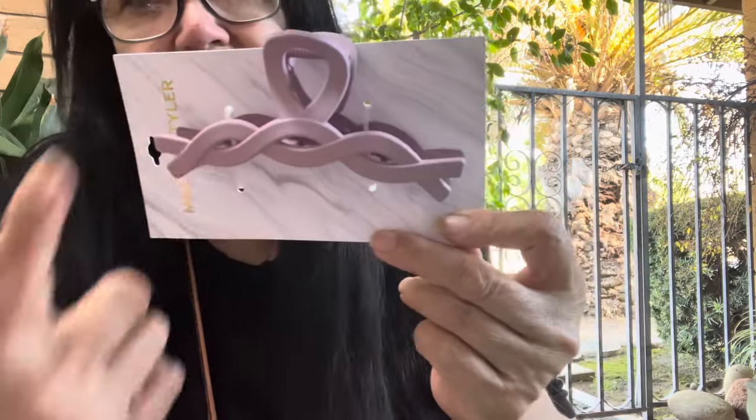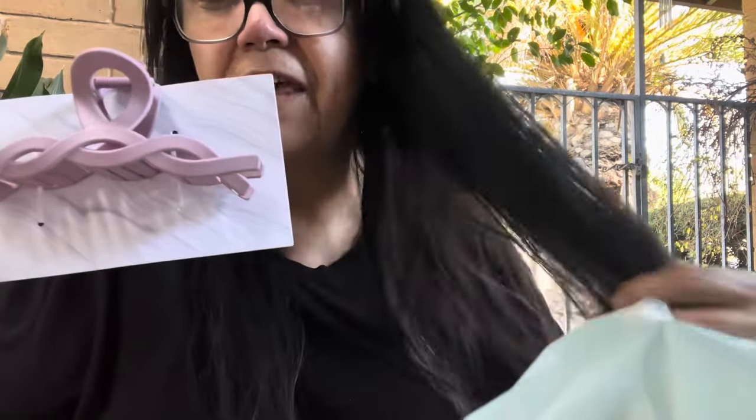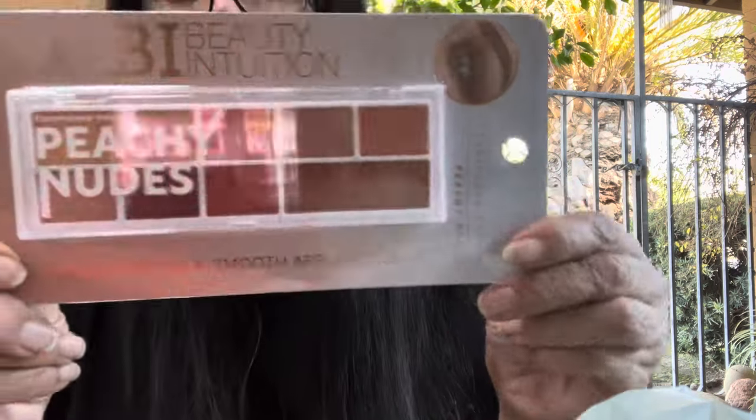I picked up this beautiful hair clip. It's like a violet matte color — it's by Madison Tyler. Isn't that gorgeous? I was watching Thrifty Tiffany's haul the other day; she always buys these beautiful huge clips for her daughter, who has gorgeous thick, long, beautiful hair. I saw this and thought, "Oh, I want to pick that up," so I got it.